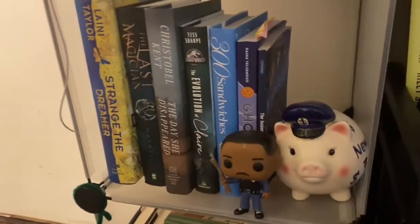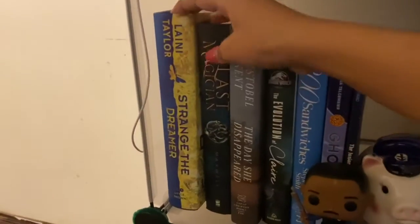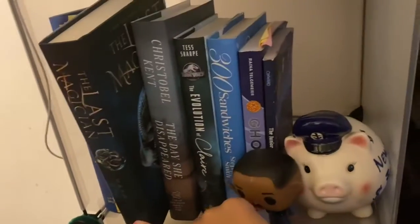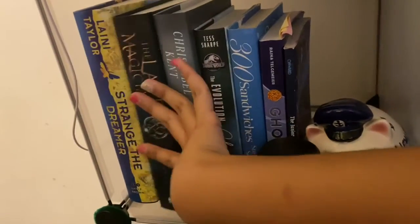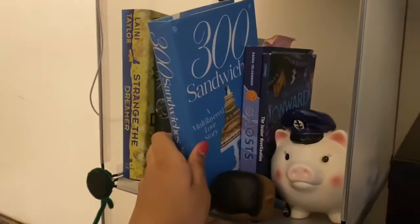Here are some of my recent hardcovers. I got Strange the Dreamer by Laini Taylor, The Last Magician — I want to read this soon but it's not on my TBR yet. Here's a contemporary called 300 Sandwiches, which is an adult contemporary.